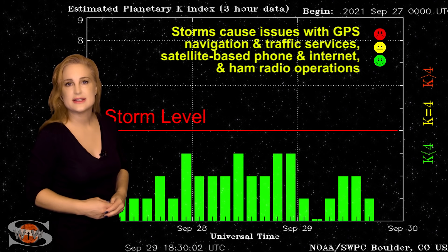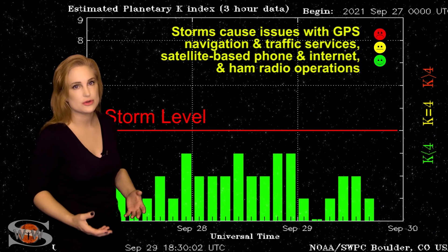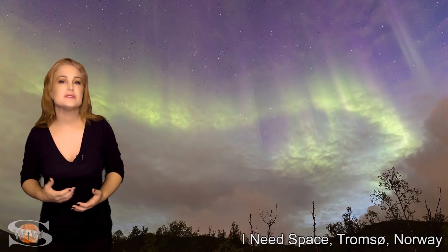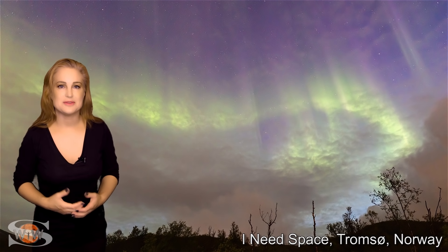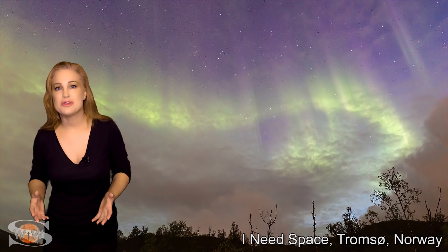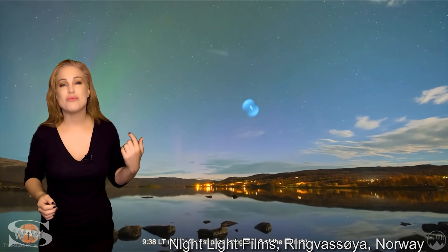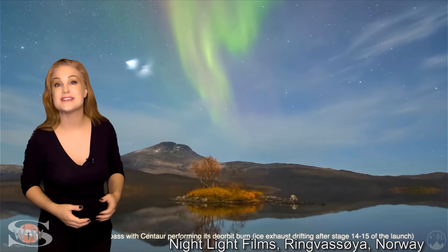That has finally settled back down, and now we are waiting because we do believe we have yet another solar storm that is Earth-directed, and this one should pack a bit of a bigger punch. Although we've only had a few moments of solar storm conditions over the past few weeks, we've had some gorgeous aurora shots, especially at high latitudes. Let's start with some gorgeous aurora in Norway, including a wonderful capture that caught the ULA's Atlas V launch back on the 27th.